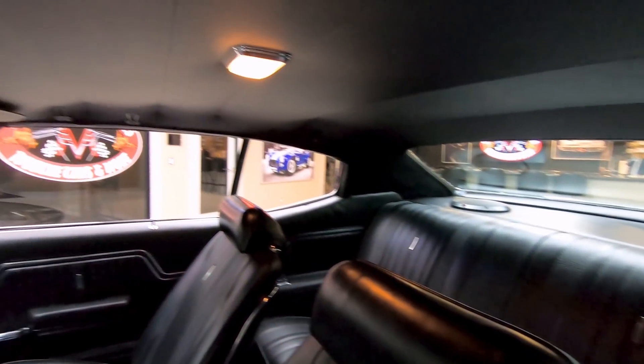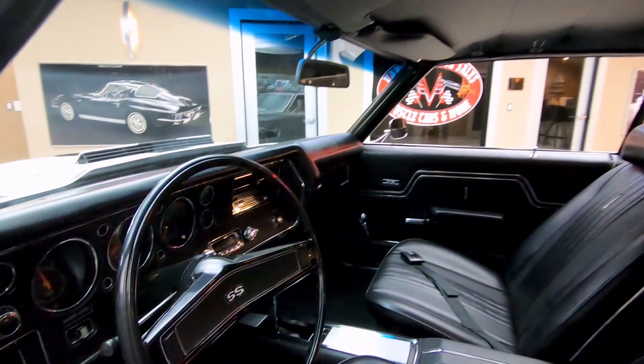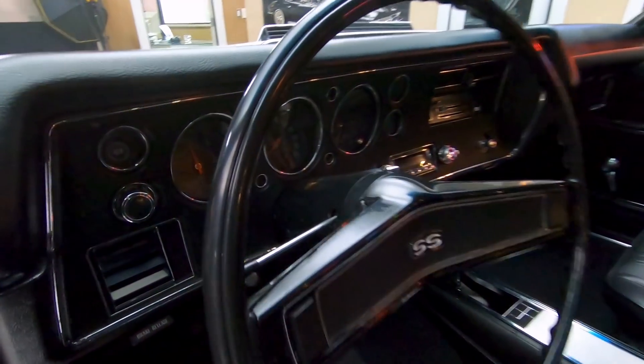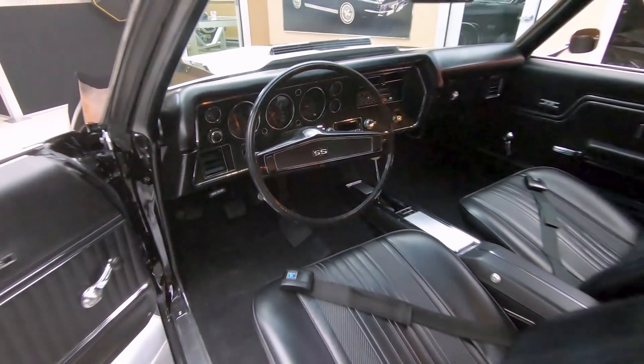Headliner's looking good, the dome light's working. Looks like the shoulder belts are not up there. Now you can see the dash - it's in beautiful shape. It's got an aftermarket radio that looks similar to the original radio.